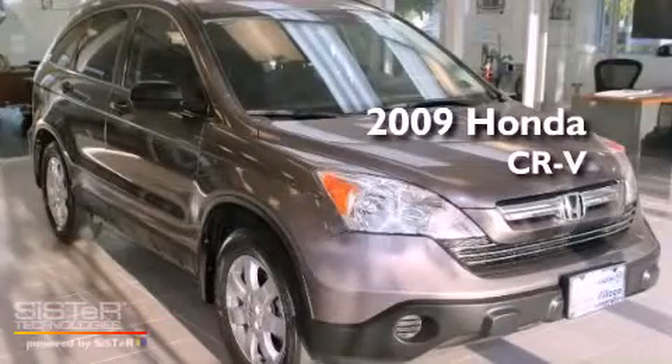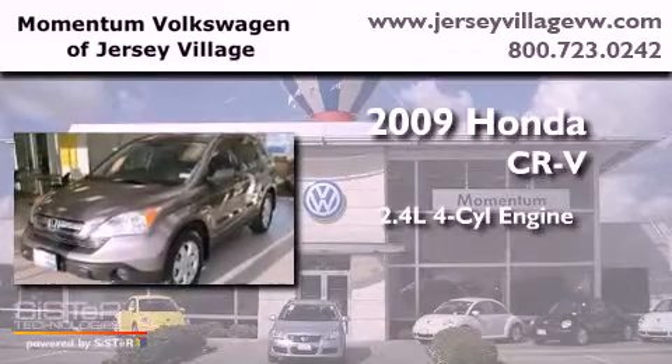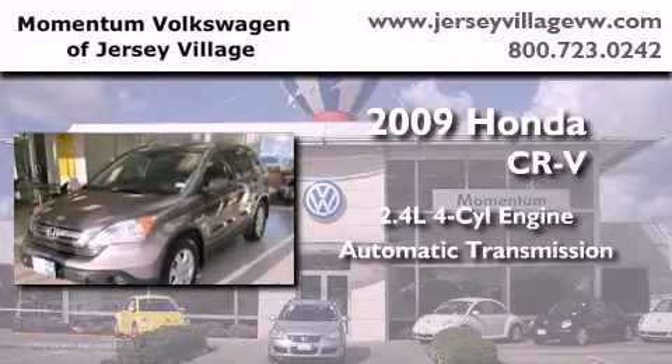This is a 2009 Honda CR-V. It has a 2.4-liter four-cylinder engine and an automatic transmission.